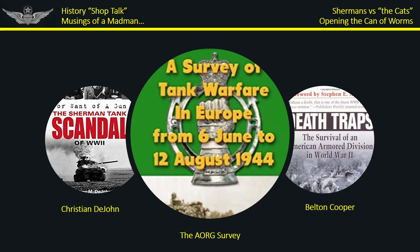Hey everyone, welcome to History Shop Talk. My name is Rob and today we're going to be talking about the Shermans versus the Katz, in particular the Tiger and the Panther tanks, and we'll look at a couple other things along the way.